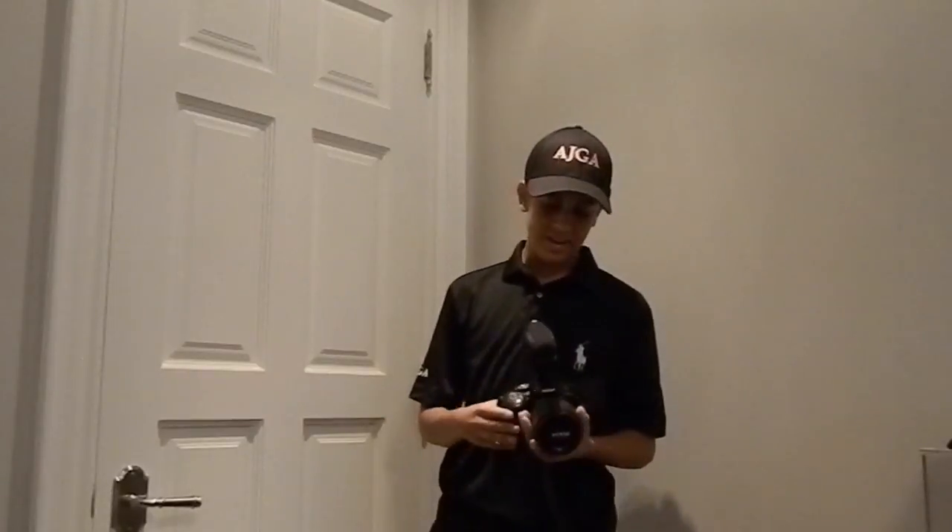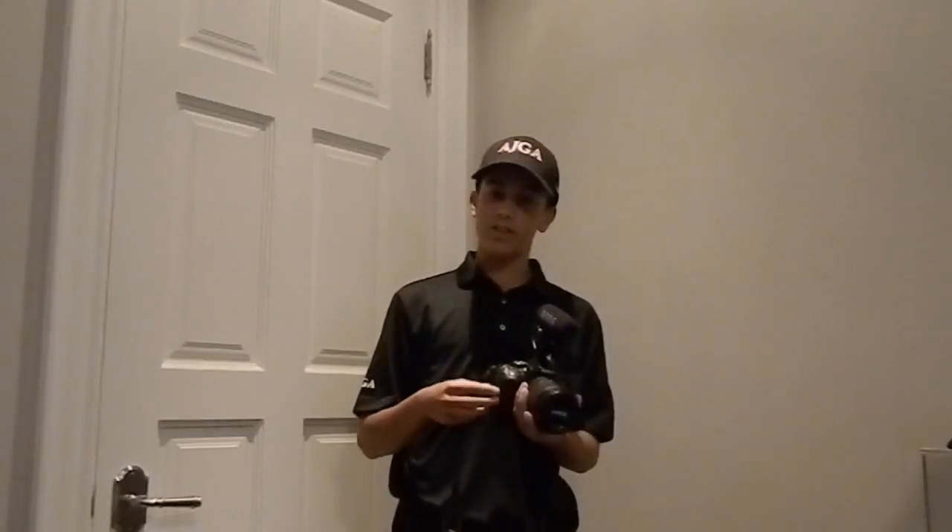This here is the Nikon D5300 — it's a DSLR camera, and this is the one I'm using from now on. It has an external Road microphone with a windscreen, so no more wind — yay!